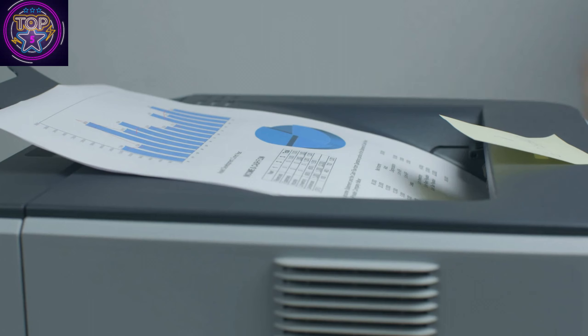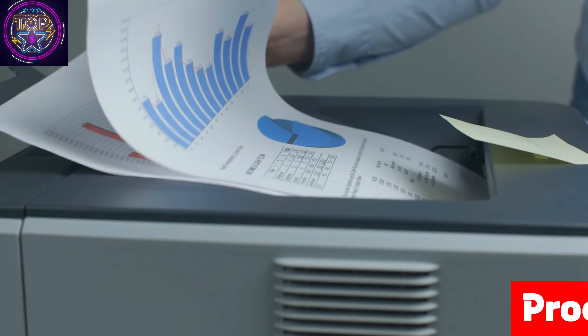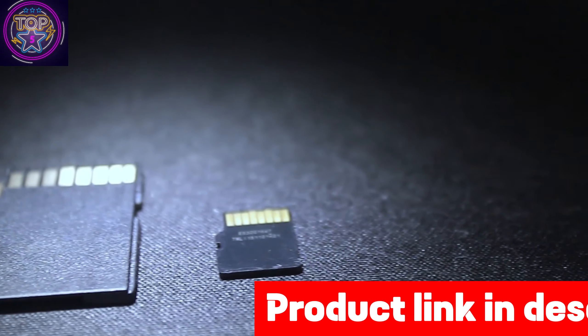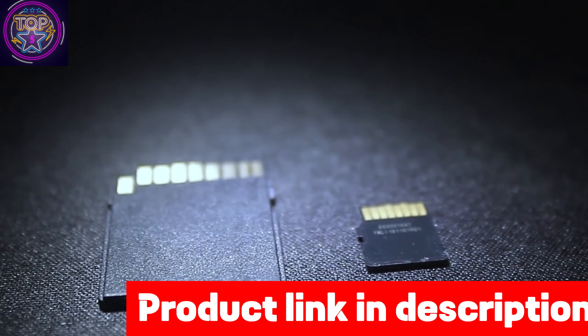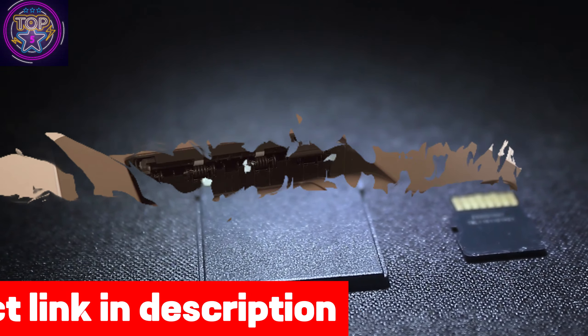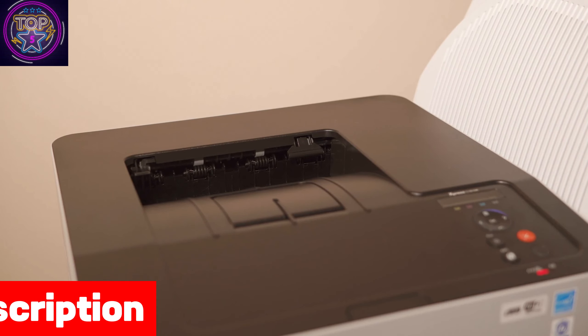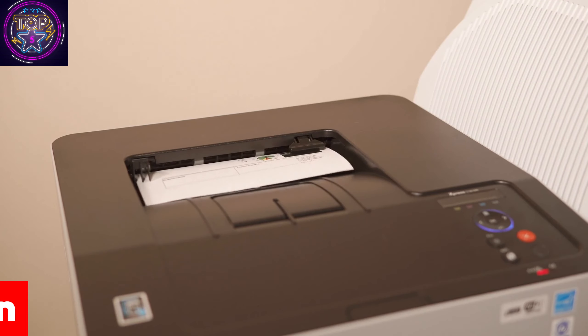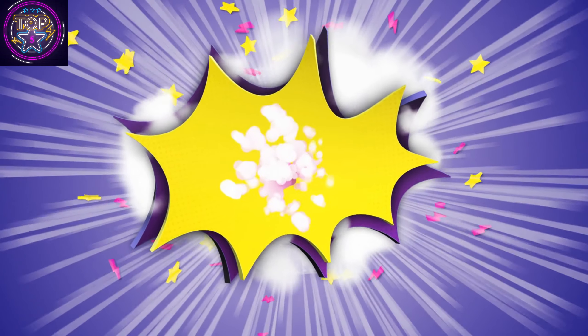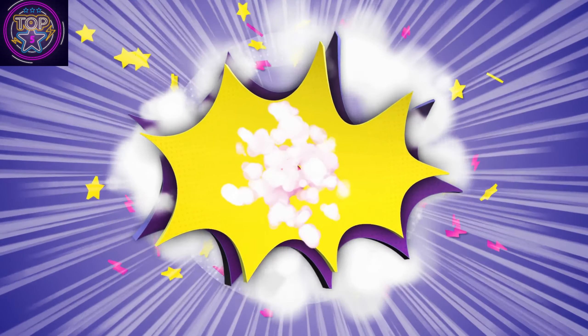In today's world, iPhone printers have gained immense popularity among mobile photographers and travelers. The convenience of quickly and effortlessly printing high-quality photos directly from your iPhone is something that many people have come to appreciate. If you've been storing documents and photos on your iPhone, there's no need to transfer them to your computer for printing. You can simply print files directly from your iPhone wirelessly or through USB connections.